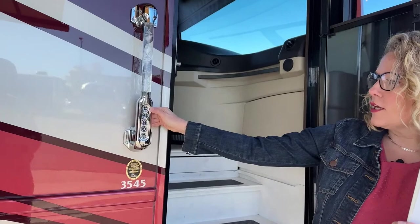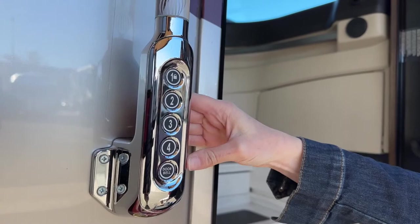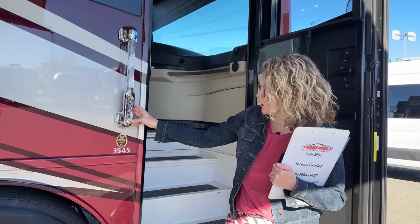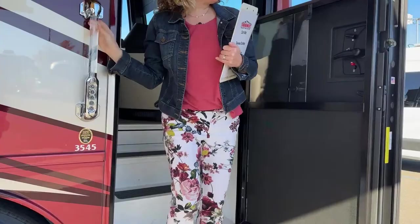You have a keyless entry here that you'll want to program with your own code. Just FYI, all of these come with the exact same code when you buy it, so you'll want to change that so somebody doesn't go door to door in the motorhome park helping themselves to your stuff. We also have a doorbell, which is really handy because if somebody tries to knock on your door, you're not going to hear it if you're anywhere past the living room.